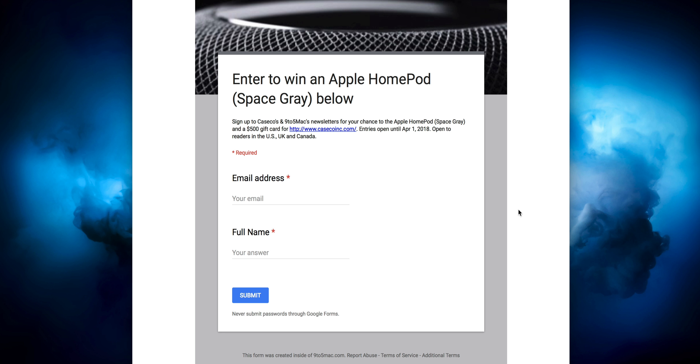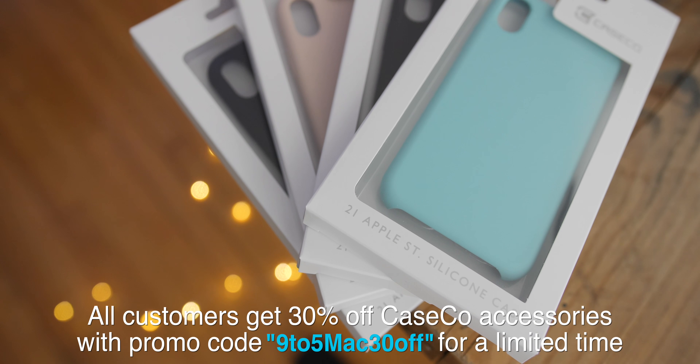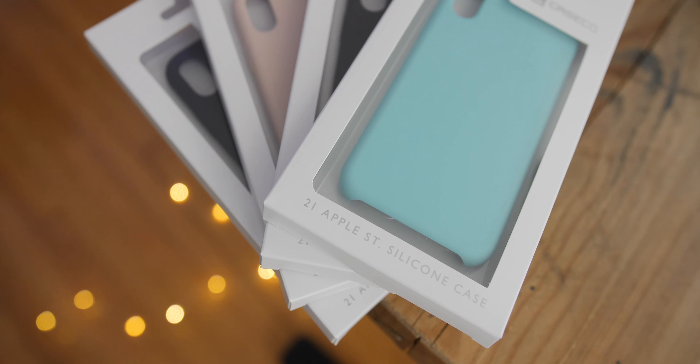Here are the important details on how to win a HomePod and a $500 Caseco gift card. Head over to our post at 9to5Mac — link below in the description — and sign up to the Caseco and 9to5Mac newsletters for your chance to win an Apple HomePod and a $500 gift card from Caseco. A second winner will also receive a $500 gift card. Thanks to Caseco for sponsoring this video.